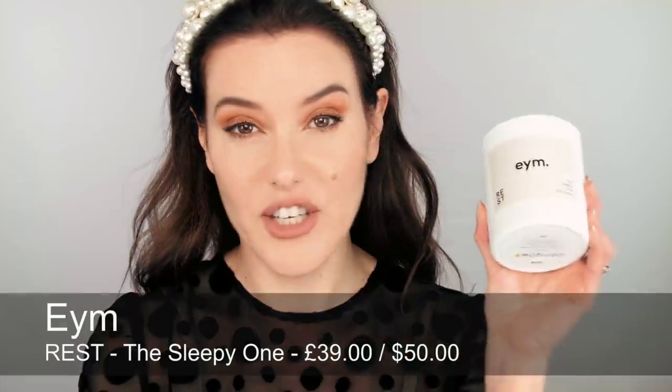The next candle brand I'm going to mention is AIM, and this candle is called Rest — the Sleepy One. I was so attracted firstly to the philosophy of the brand: the packaging is all ethically sourced and sustainable, no plastic, and you've got a glass container. But I particularly love the scent of this one. It is a relaxing candle and it just smells so clean — like a freshly washed baby. When babies come out of the bath and you smell their hair, that lovely fresh clean baby smell. A really nice one.